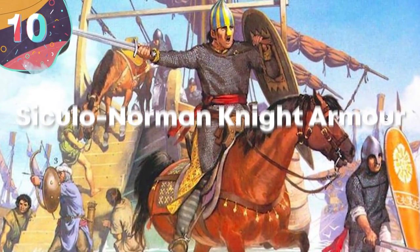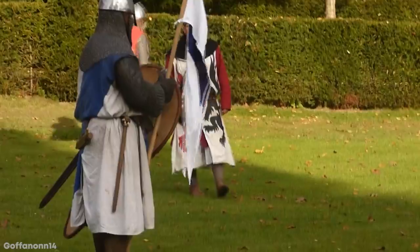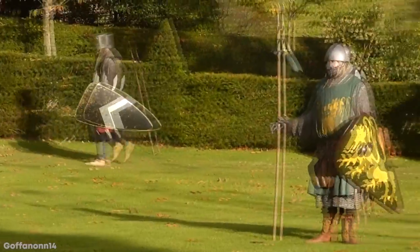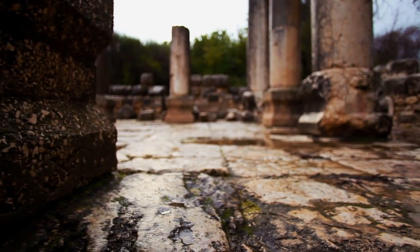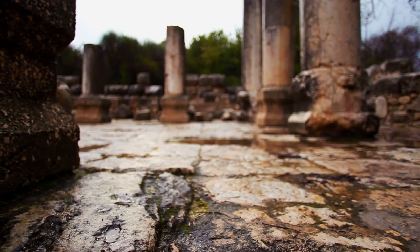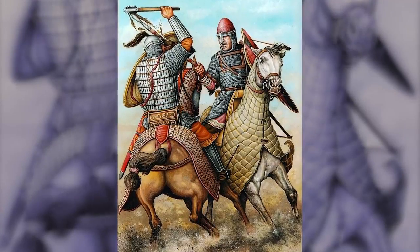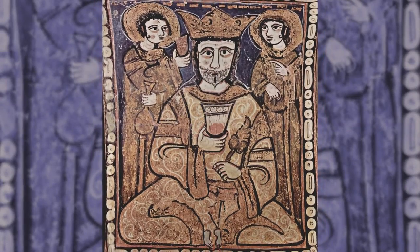Number 10: Siculo Norman Knight Armor. The first Norman fighters began entering Italian territory in the early 11th century and began taking territory away from the Eastern Roman Empire. Led by Robert Guiscard, towns across Italy began falling to the Normans over the following three decades, culminating with them taking over the island of Sicily — a momentous occasion in Europe because it saw the island fall back under Christian control after 150 years of being ruled by Arabian forces.